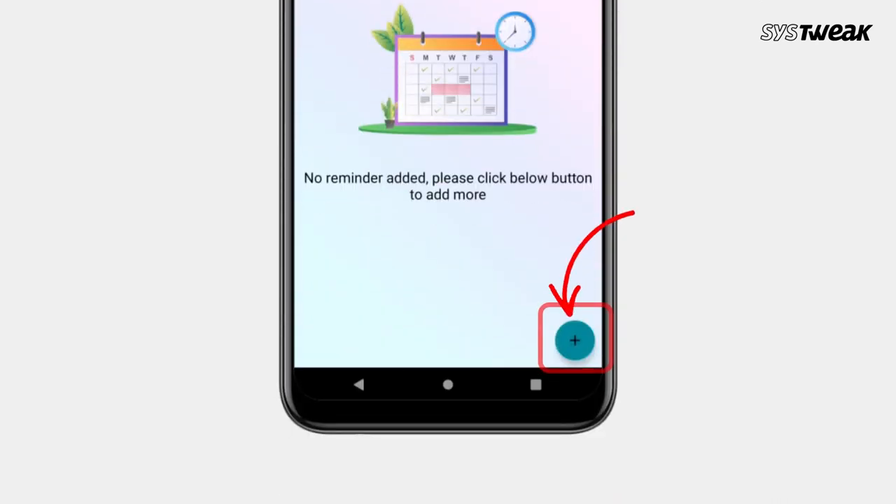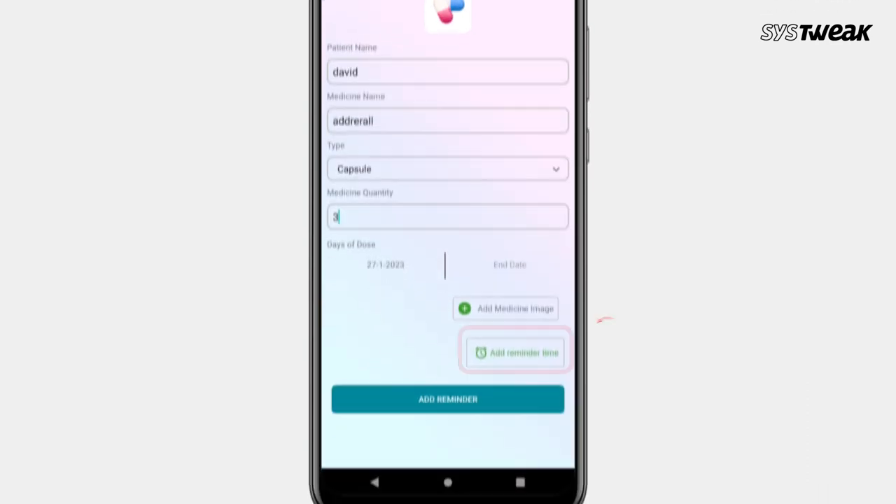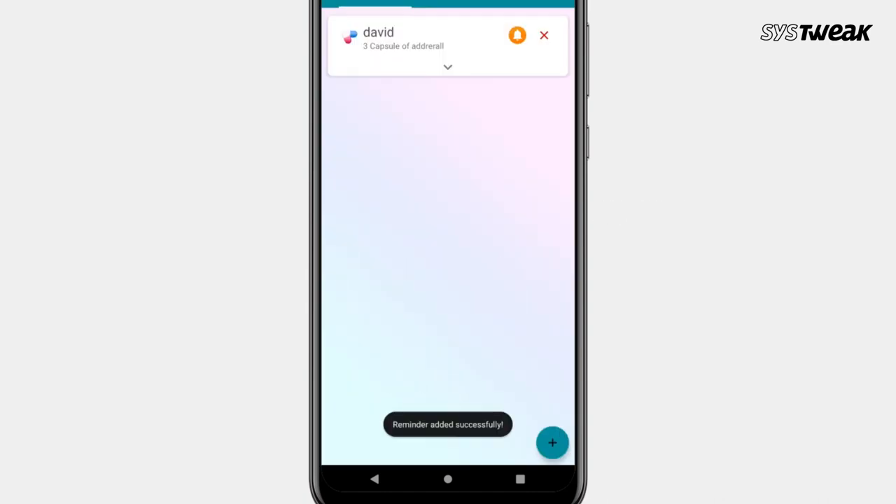Next, to add a medicine reminder, tap the plus icon present at the bottom right of the screen and add the reminder. Moreover, you have flexible scheduling, a predefined disease list, and a patient's report card to ease a lot of problems.